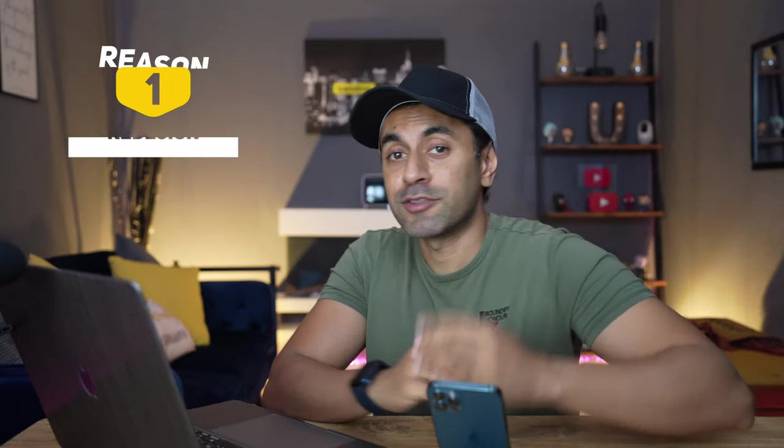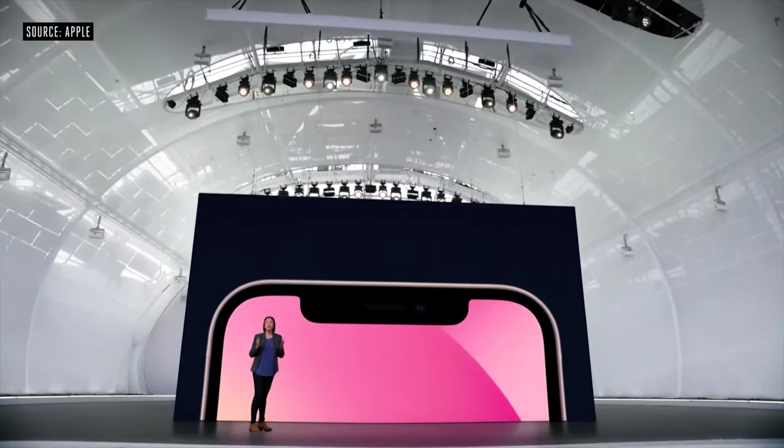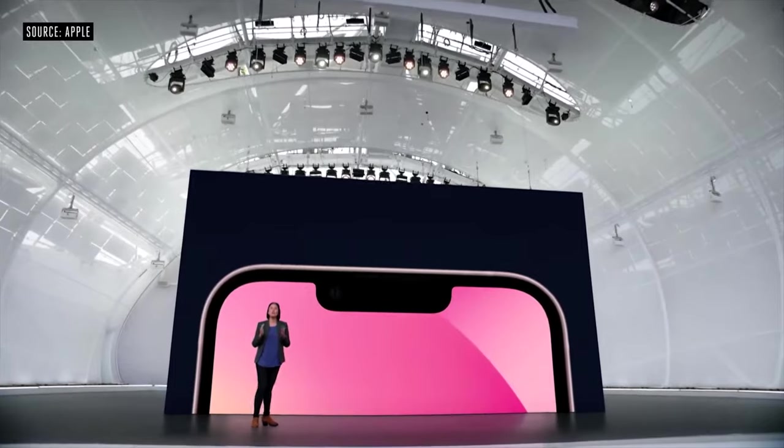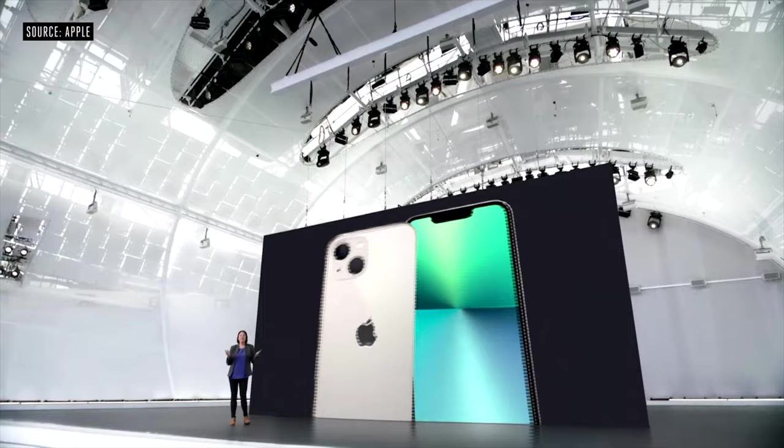In no particular order, the first reason is the redesign. They mention 20% less notch size on the front, and the TrueDepth camera system has been re-engineered to provide more display area. The camera lenses at the back are now arranged diagonally — and for some reason, I'm not sure why anyone would really be excited about that.